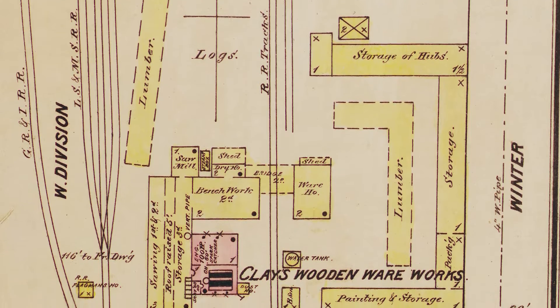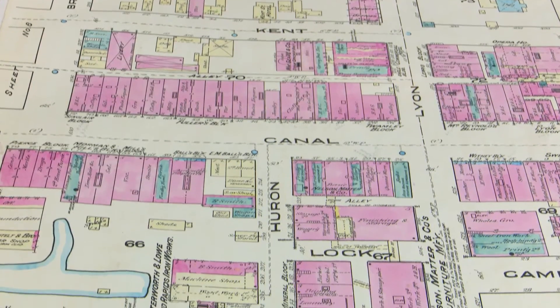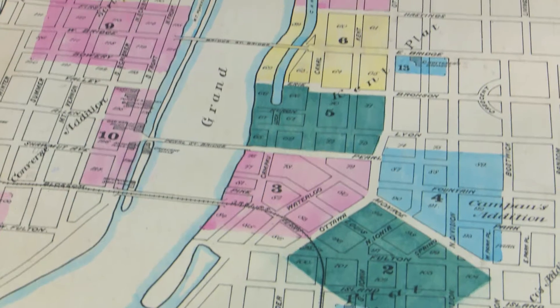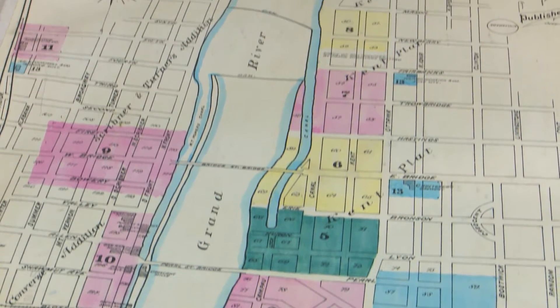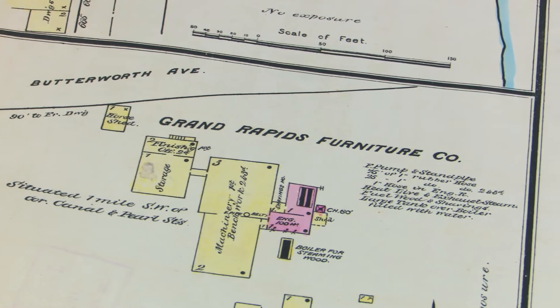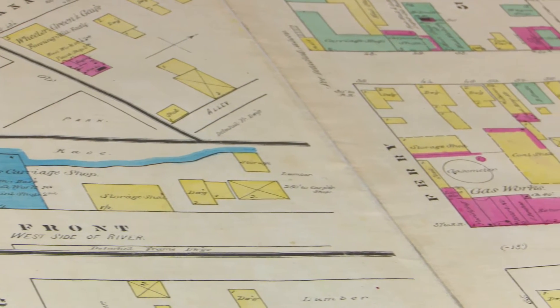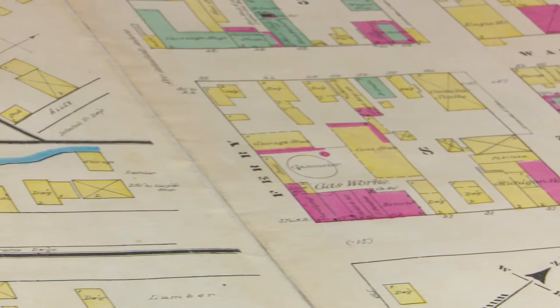These maps give us a glimpse into what Grand Rapids was like in the 1870s that we haven't seen before. As I started looking at the pages, it was intriguing how streets had changed, street names had changed, the river's edge had changed. It showed a lot of the early furniture industry. The Sanborn fire insurance maps are a great tool for research. You can use these maps for doing development work to know what the history of a property is.